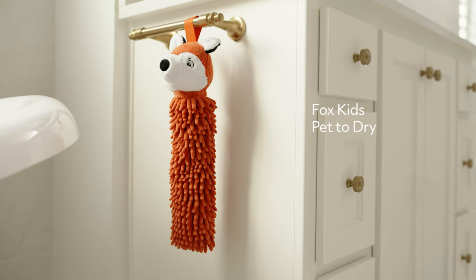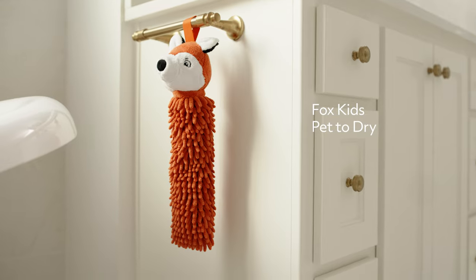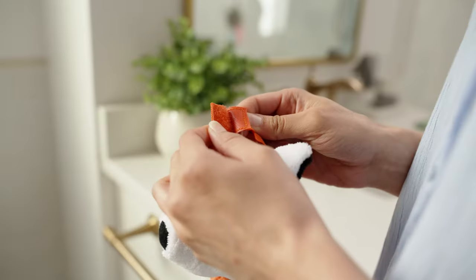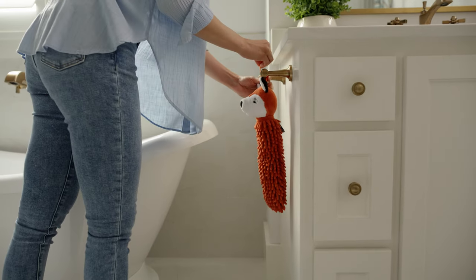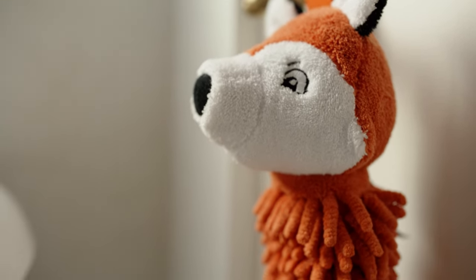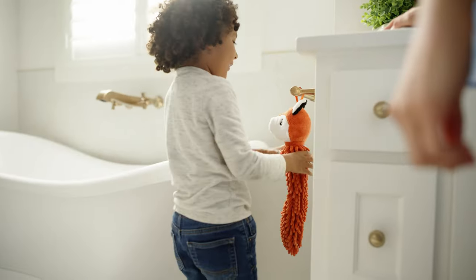A friendly fox joins the Kids Pet to Dry family, encouraging youngsters to keep their hands clean and dry. Easy to hang and fun for little tykes with big imaginations. Plus, they come with our Oikotech certification, ensuring freedom from harmful substances.